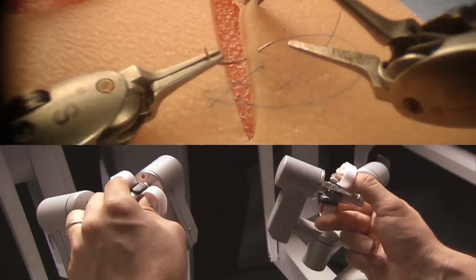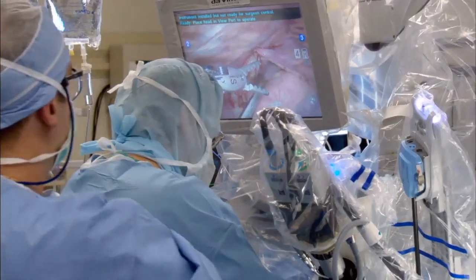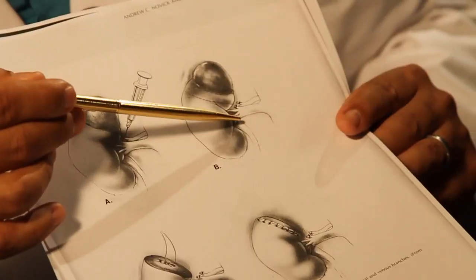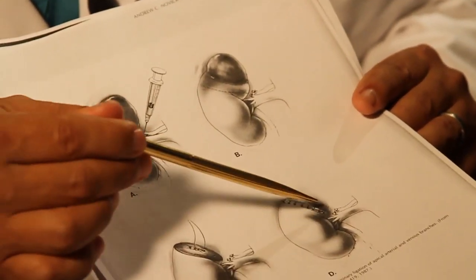The da Vinci's precision instruments mimic a surgeon's wrist movements, which is crucial in removing tumors in the kidney. We actually clamp the hilum to prevent any bleeding, and then you can remove the tumor and be able to sew it back together.